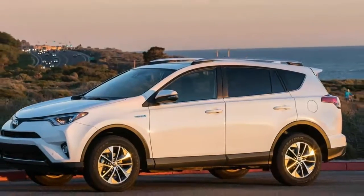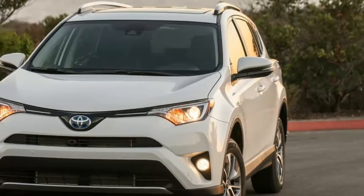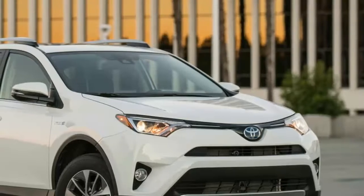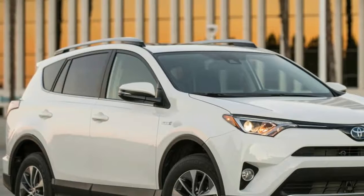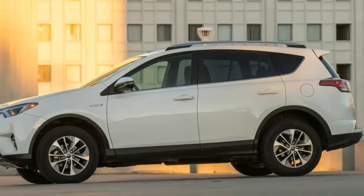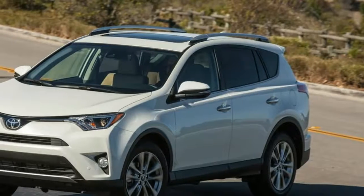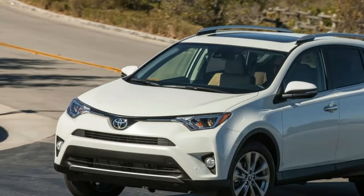Toyota RAV4 Hybrid. To coincide with the fourth-generation RAV4's facelift, Toyota has added the option of hybrid power to its drivetrain lineup. It uses a similar setup to the RAV4's plush cousin, the Lexus NX300H, with a 2.5-liter petrol four-cylinder engine allied to a front-mounted electric motor in the front-drive version.